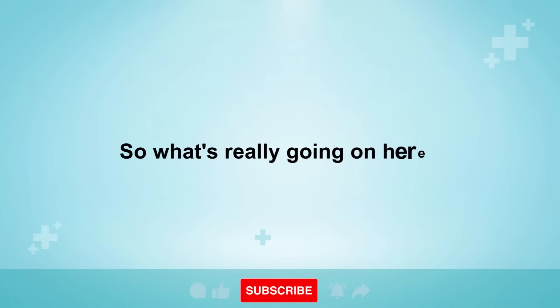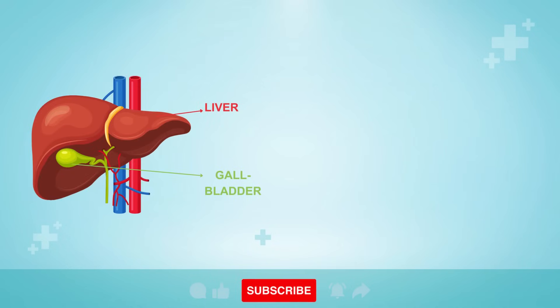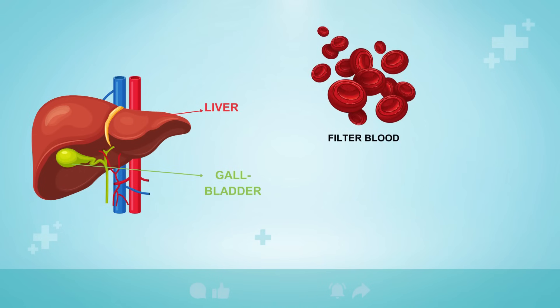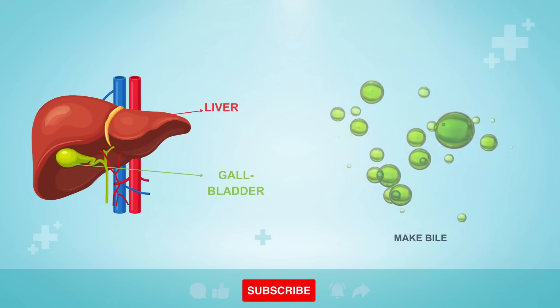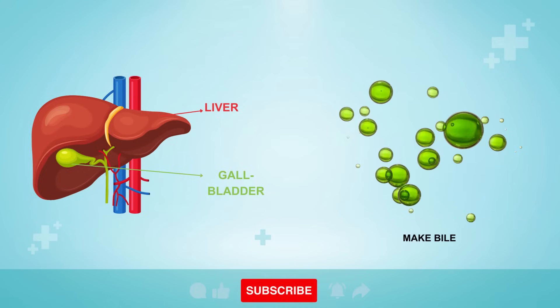So what's really going on here? Your liver is the second largest organ in your body, after your skin. Its main job is to filter out toxins from your blood. It also stores nutrients and produces a liquid called bile that helps to carry away waste and breaks down fat, along with over 500 other vital functions.